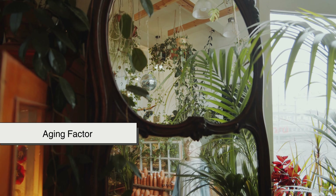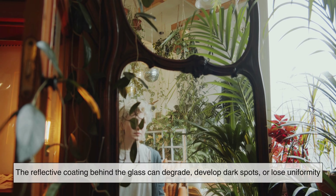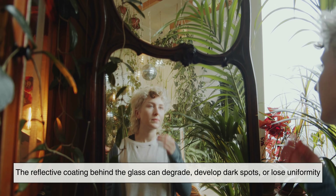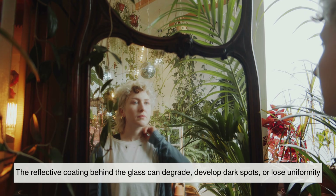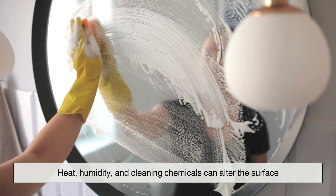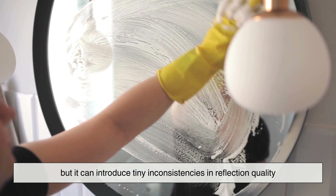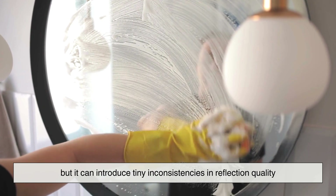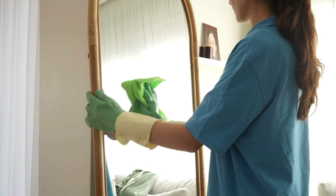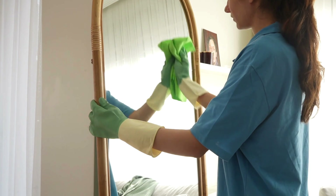Then there's the aging factor. Mirrors themselves change over time. The reflective coating behind the glass can degrade, develop dark spots, or lose uniformity. Heat, humidity, and cleaning chemicals can alter the surface. This doesn't always make the mirror blurry, but it can introduce tiny inconsistencies in reflection quality. These imperfections add subtle distortions that weren't there when the mirror was new.